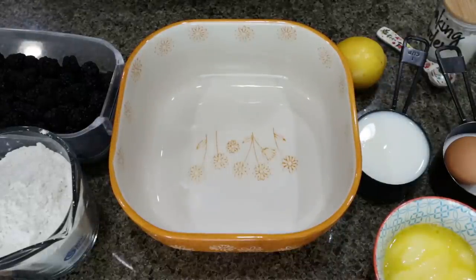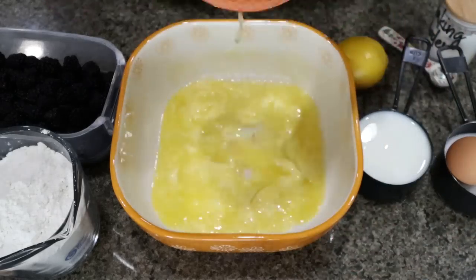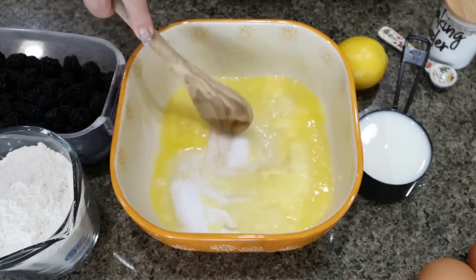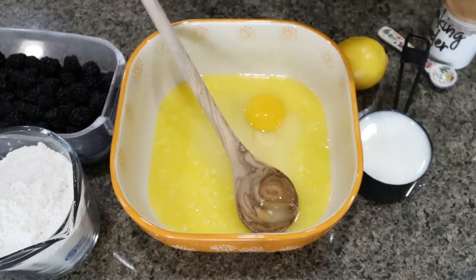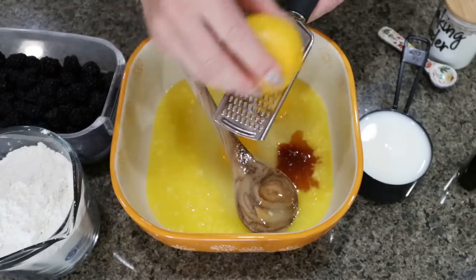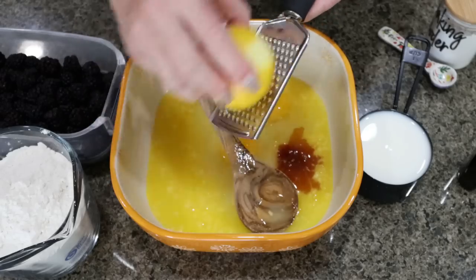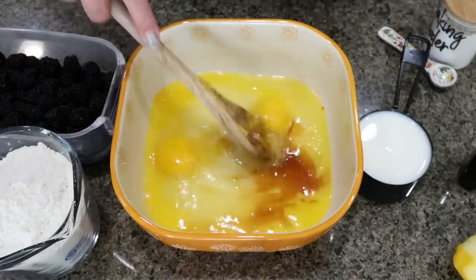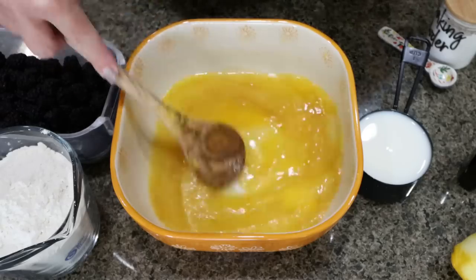Now we're ready to start putting together the blackberry lemon muffins. First, we're going to add one half cup of melted light butter and three quarters of a cup of the Lakanto monk fruit sweetener. Mix that together until combined. Now add in our two eggs, one teaspoon of vanilla extract, and about a tablespoon of lemon zest. I love lemon flavor, so I'm going to zest the entire lemon. I always save the zested lemon and add it to my water. Mix together again until well combined.